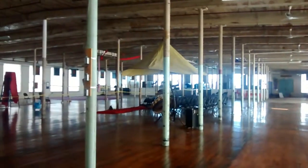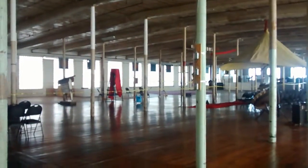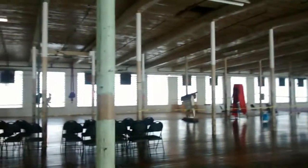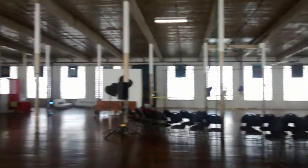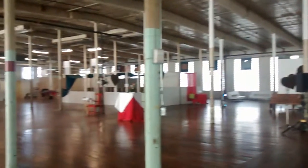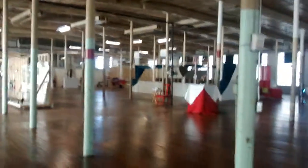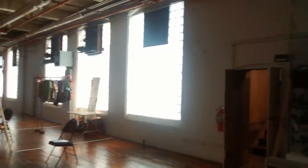Here we are at the top floor of the Digital Canary Studio. This fantastical warehouse space is approximately 250 feet long by about 80 feet wide. I'm thinking these pillars are 10 foot center. Anyway, vintage, vintage, vintage.